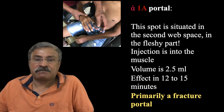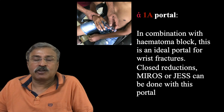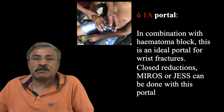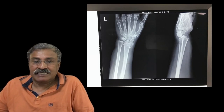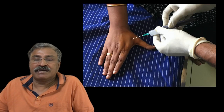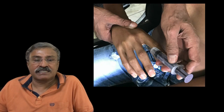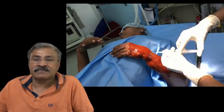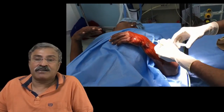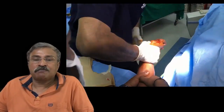The alpha-1A block is in the second web space in the fleshy part and only 2.5 ml is injected. This is a primary trauma portal, so 0.5% lignocaine is injected, and in combination with the hematoma block it is an ideal portal for wrist fractures, closed reductions, or external fixation. Here is a Colles' fracture with dorsal displacement and radial deviation. Alpha-1 block in the first web space and alpha-1A block in the second web space are given. The patient is then taken to the operation theatre, the part is cleaned, and a hematoma block is given right into the fracture site.